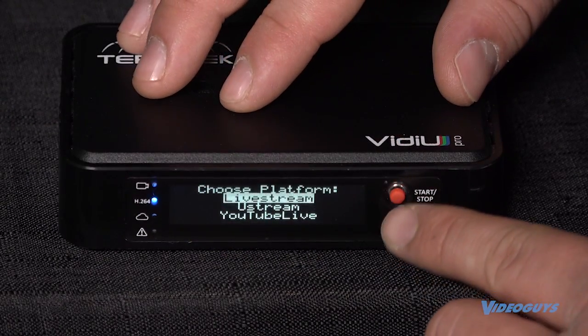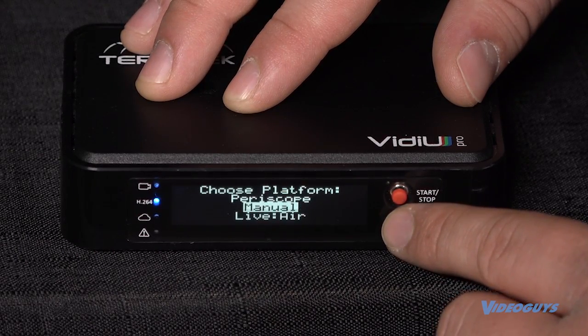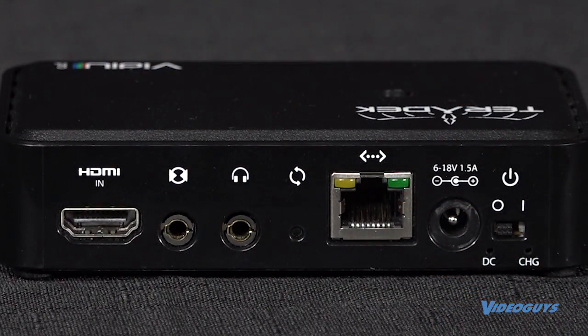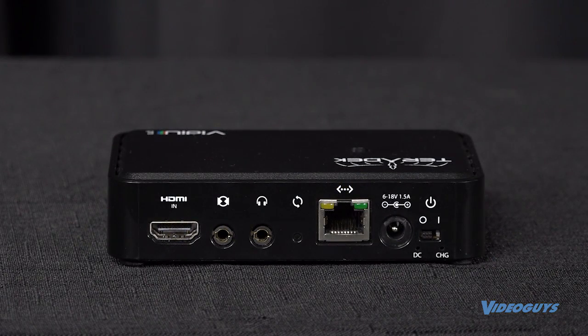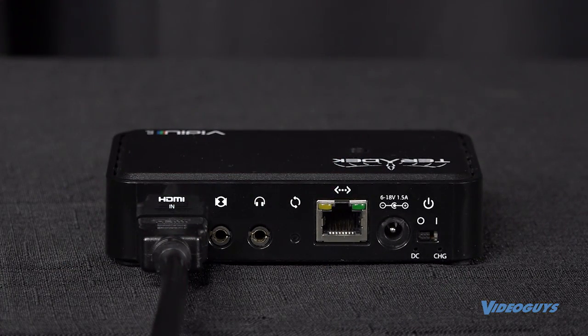With the VDU Pro you can stream to any online video platform such as Facebook, Twitch, YouTube and more. The VDU Pro supports formats up to 1080p30 with embedded audio and an analog line in or mic in for audio ingest. Just connect your HDMI camera and combine the bandwidth from your local network and MIMO WiFi to stream out your production.